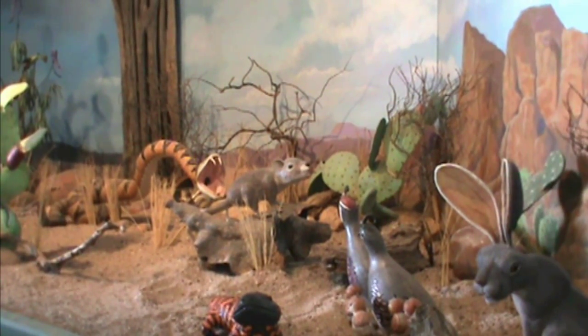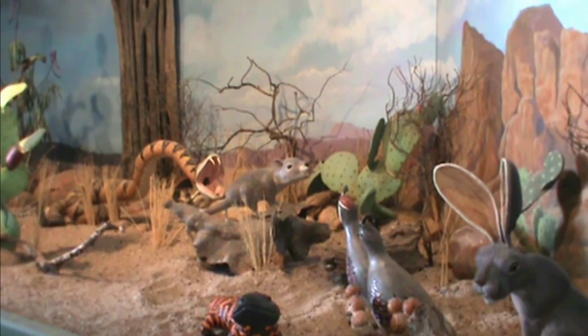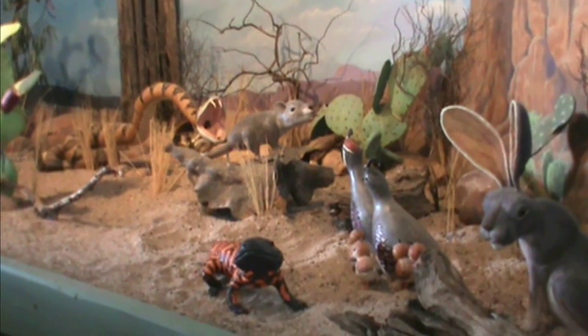Everything in this room is made 100% out of gourds. There is gourd, there is a little bit of glue, and there is paint. There is no clay anywhere in this room that makes up the animals or the cactus or the rocks.